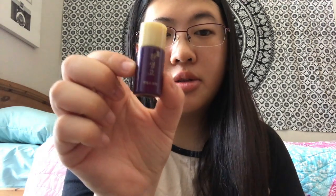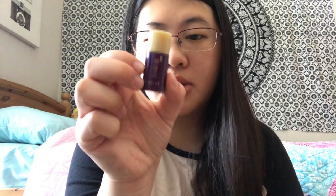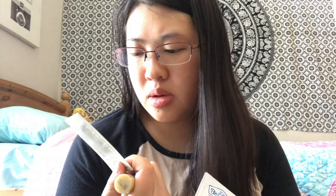This little purple bottle is a toner. This is an anti-aging cream. And this is a foaming cleanser.